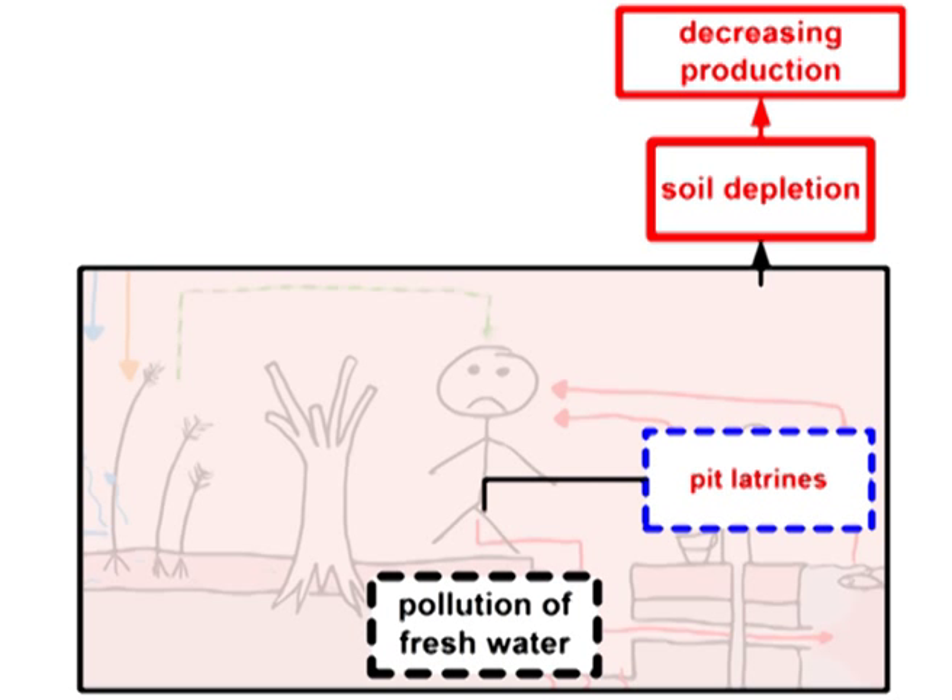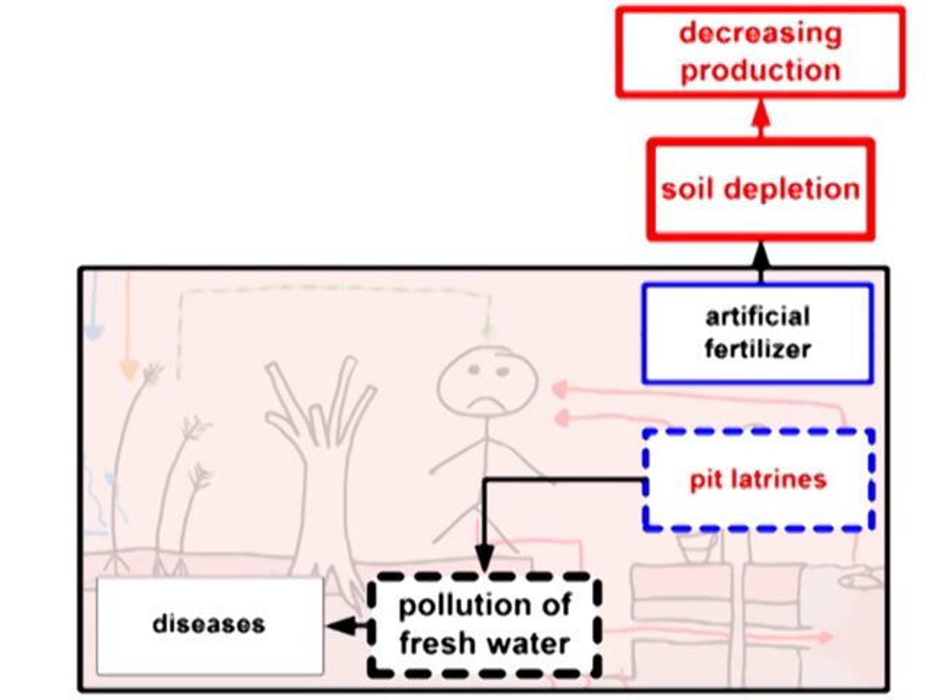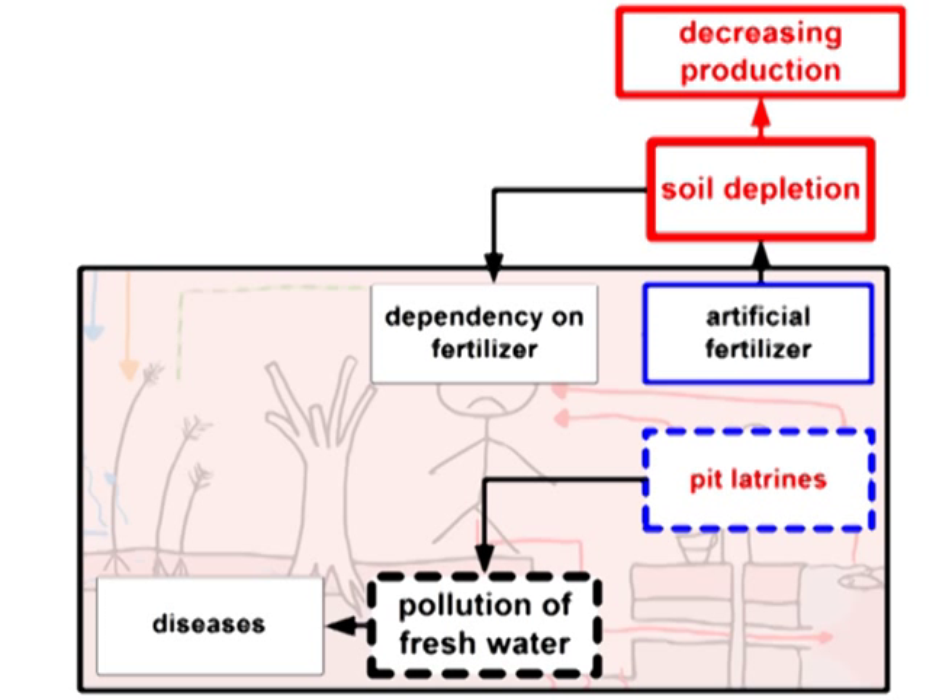The polluted water containing pathogens leads to diseases. To compensate the missing nutrients in the soil, artificial fertilizer is used. But it cannot replace natural humus and so it cannot stop soil depletion. There is evidence that it even worsens the situation. The more the depletion progresses, the more fertilizer is needed to keep on farming. And so it leads to a dependency on fertilizer, just delaying the symptoms of nutrient deficiency due to unsustainable agriculture.